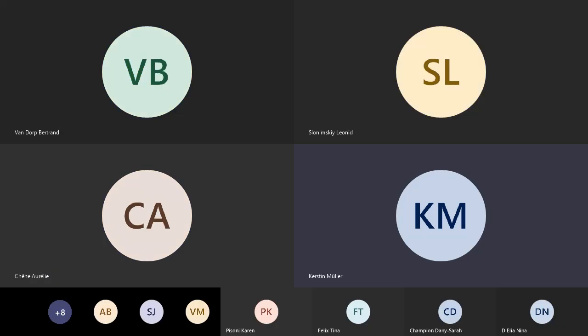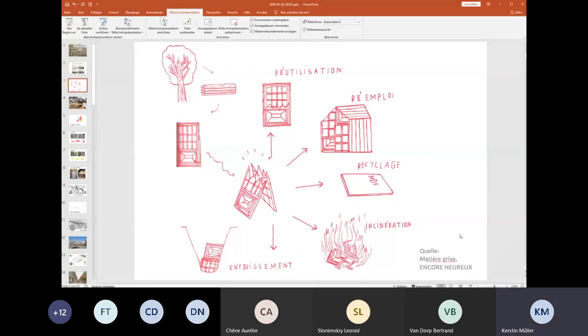To explain it, this is a picture from a book called Matière Grise from Encore Heureux, a company in Paris. This one shows an example of wood. When a tree gets cut down, I can make wood out of it, and out of the wood I can make a door. And when that door breaks, there are different ways what can happen with the material.